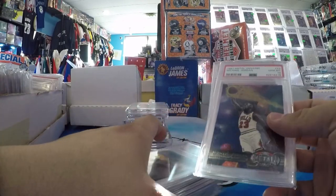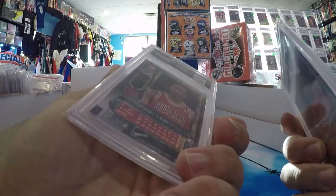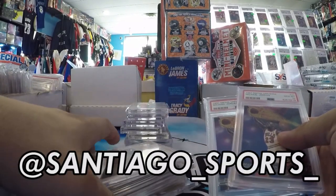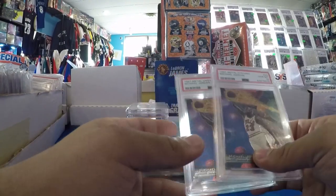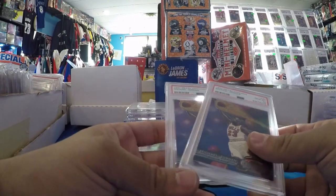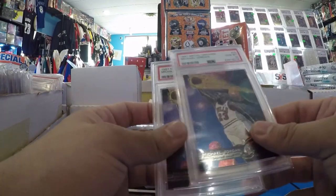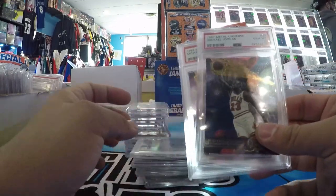This is basically all the stuff I've picked up in the last one to three weeks. If you like anything in here, feel free to shoot me a DM — we could potentially talk about a deal. I most likely prefer to sell. You guys can tell what I like picking up based on the video. So if you have anything you think I might like, drop a comment, shoot me a DM. I'm always buying. Drop a sub, like it — all that. Have a good one guys, see you later.